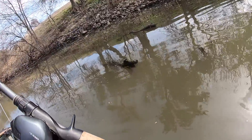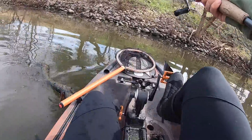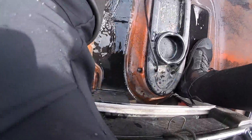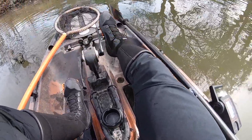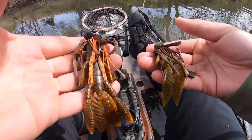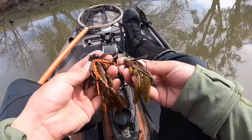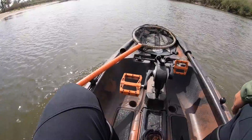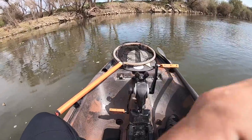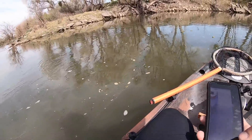Looks like someone else is throwing a jig over here — how funny is that! I promise you guys I did not set that up. Definitely a bigger jig — anybody lose this jig? Same jig too, a Bass Patrol jig. I guess I've got the same idea as somebody else. Hopefully we're in some deeper water now — oh yeah, way deeper, we're in like 22 feet.